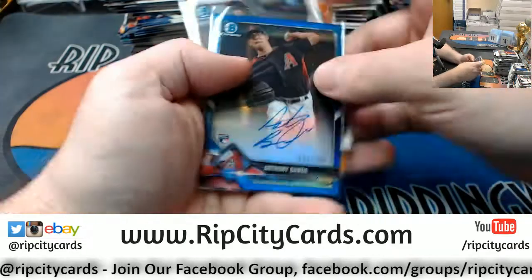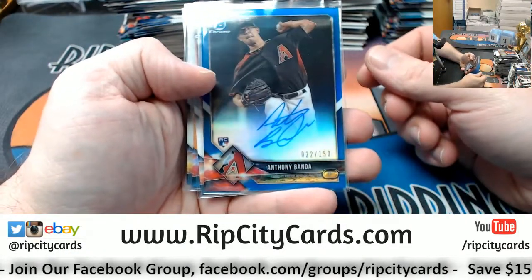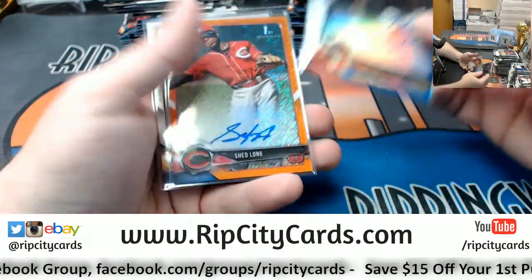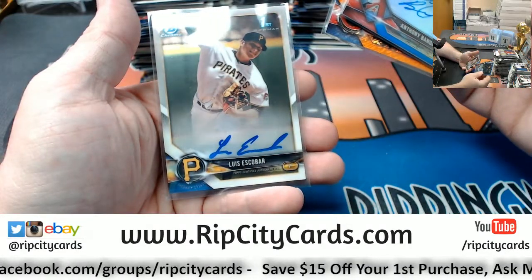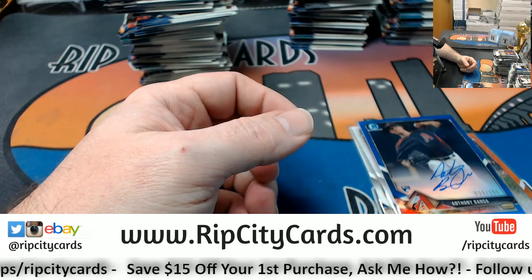So we had blue refractor autograph Banda rookie Diamondbacks, Fabian San Francisco Giants first Bowman, the Shed Long Orange Shimmer, and a Luis Escobar for the Pirates. Thank you everybody. We'll get this right out to...